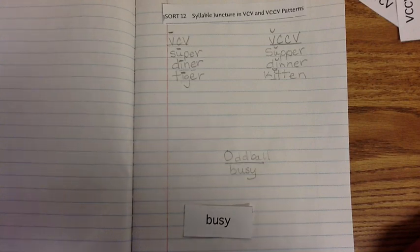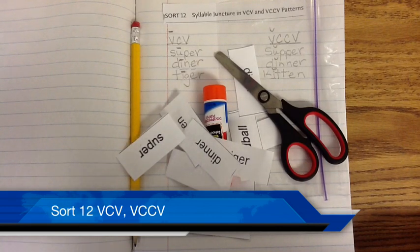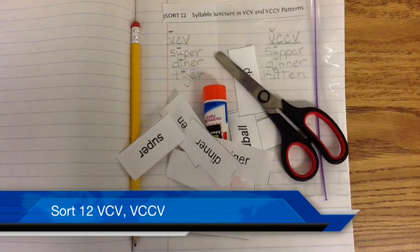I'll turn the time over to you. Go ahead and finish sorting the rest of your words. Good luck. Remember, students, the reason why we're doing this is so we can become better readers and writers — definitely better spellers. Let's do Thursday, get it done, do a good job. Bye for now.